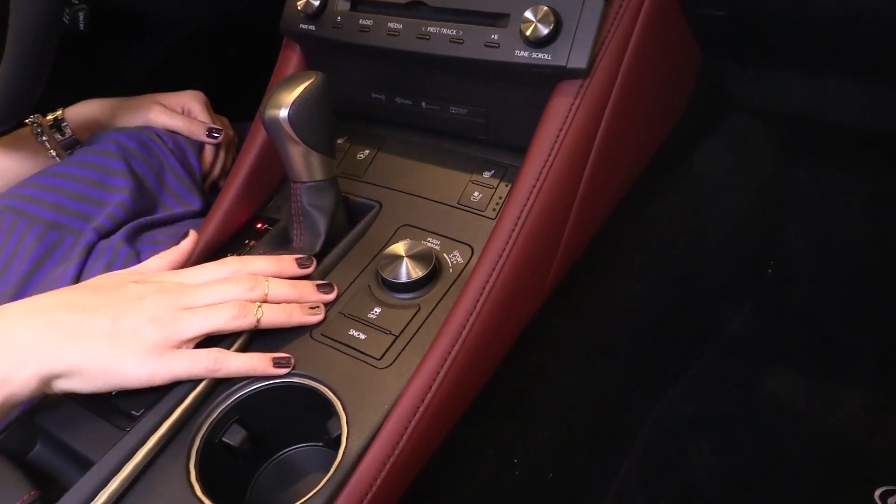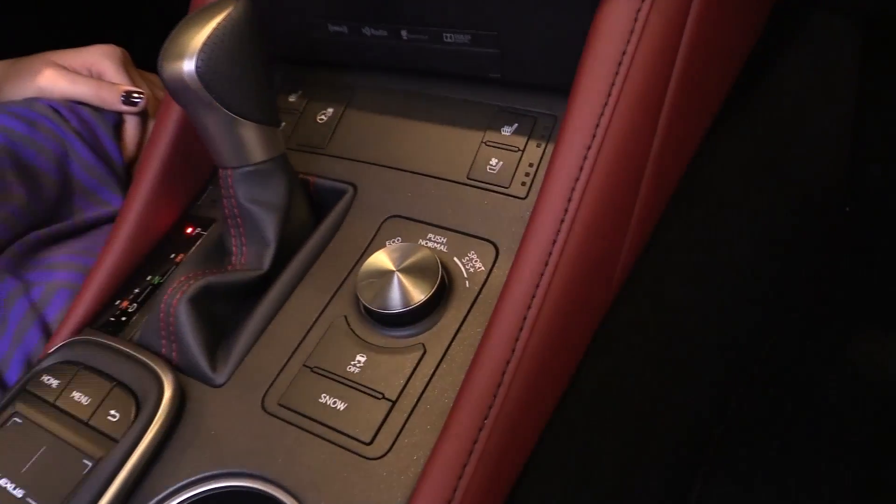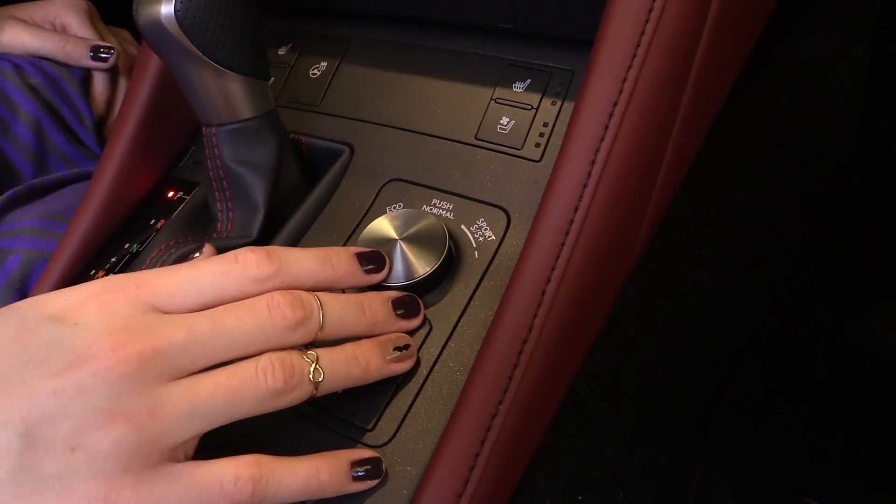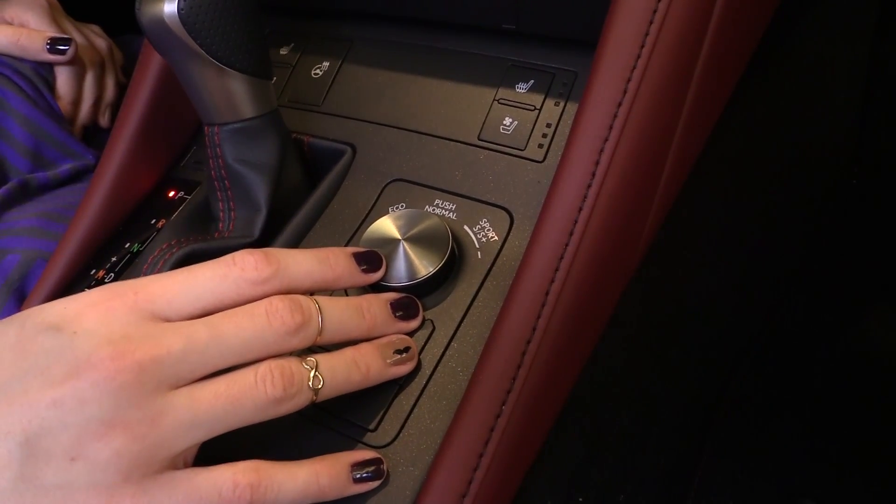You also have the driver select mode, which switches from eco mode to save fuel, and also sport mode or sport plus mode for an exhilarating driving experience.